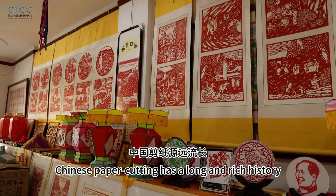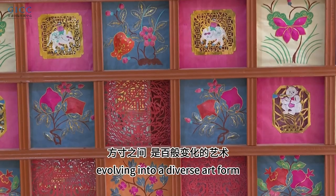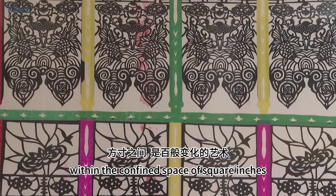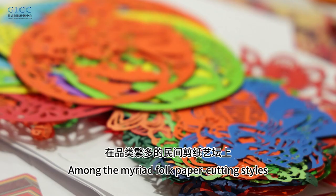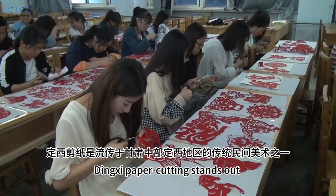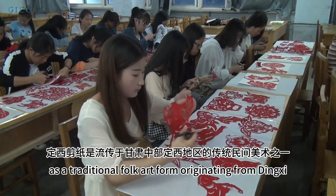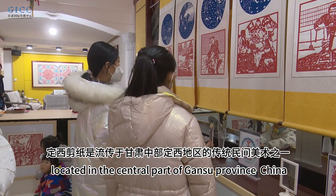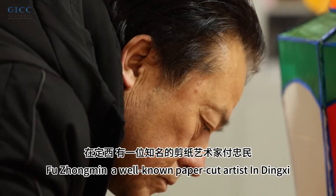Chinese paper cutting has a long and rich history, evolving into a diverse art form within the confined space of square inches. Among the myriad folk paper cutting styles, Dingxi paper cutting stands out as a traditional folk art form originating from Dingxi, located in the central part of Gansu Province, China.